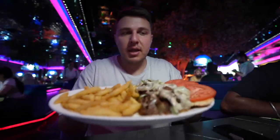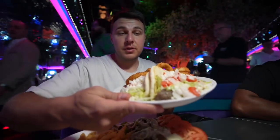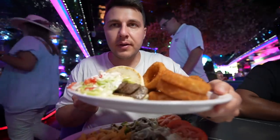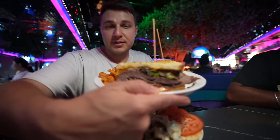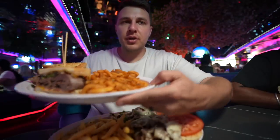This is the Philly cheesesteak — you get two with some onion rings. Where's the meat on it? Oh, it's right over there. Look at that. This is the Conquest. This was good — I got this one last time actually, with the curly fries.